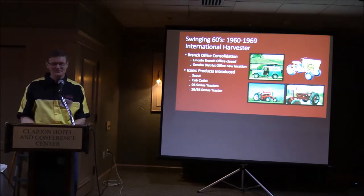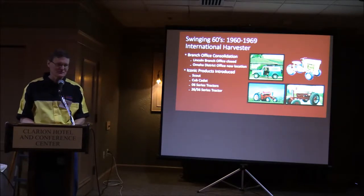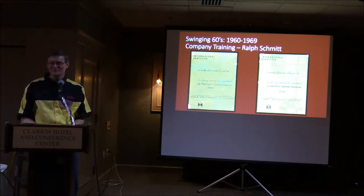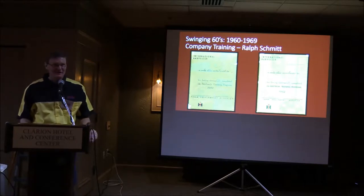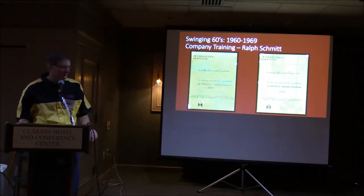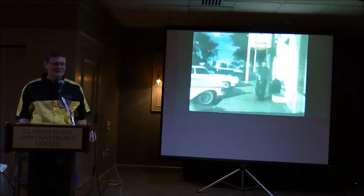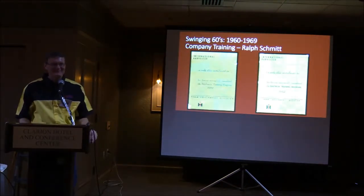There were some iconic products introduced in the 1960s: the Scout came out in '61, and the Cub Cadets. The 06 series tractors came out, and by the end of the decade the 26 and 56 series tractors were all introduced. A lot of very fine products that are still working today. My grandfather went to some training on service items — hydraulics and electrical work — and there are copies of the certificates.